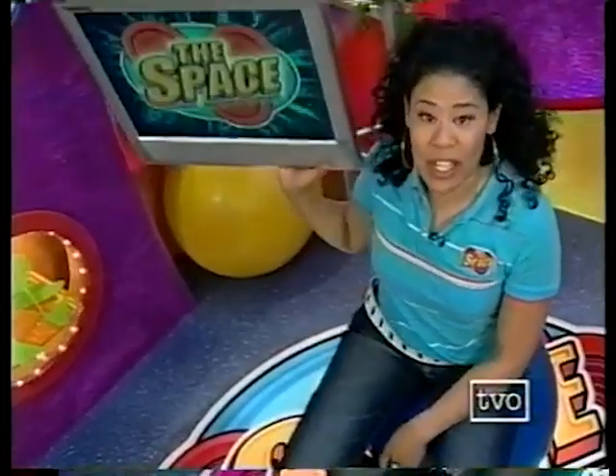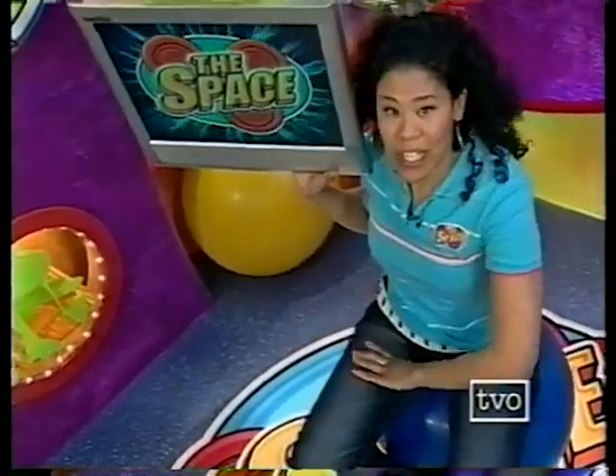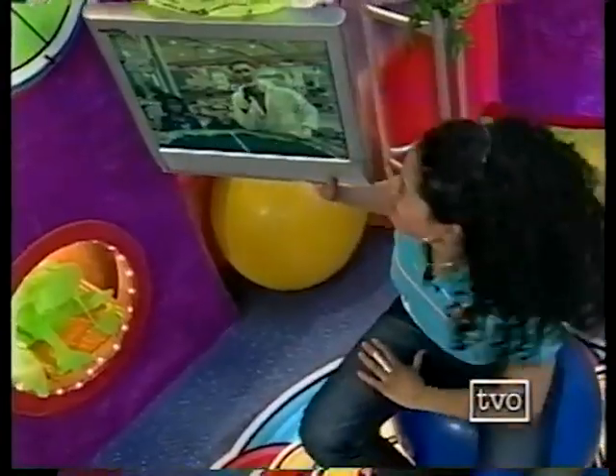Mark went to a recycling plant called Cepra. Check it out. Let's see what he did there. I'm curious. Are you?